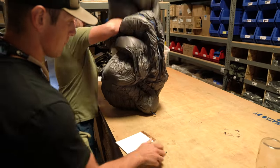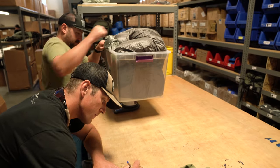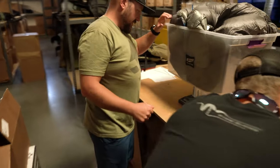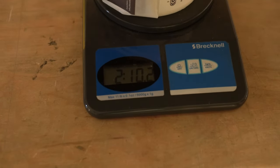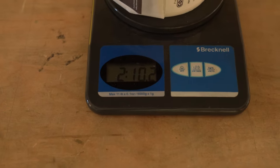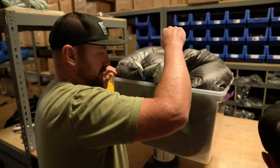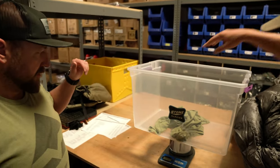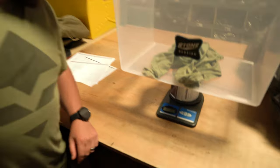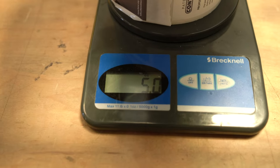Alright Andrew, this is zeroed out. So this bag comes in at the advertised weight of two pounds ten ounces. And the t-shirt weighs in at five ounces.